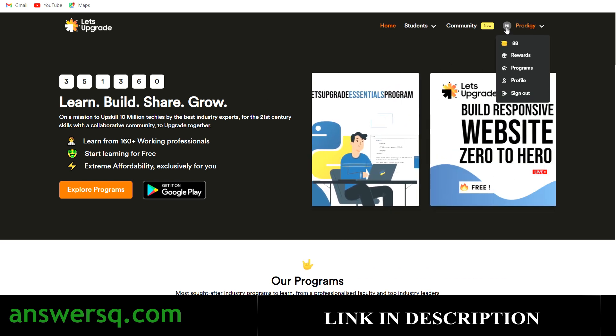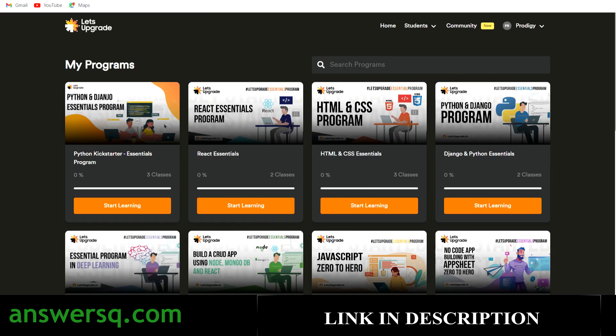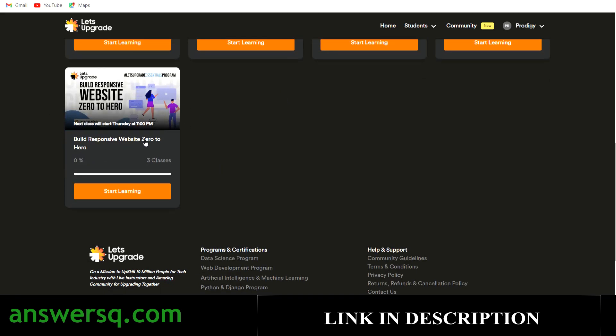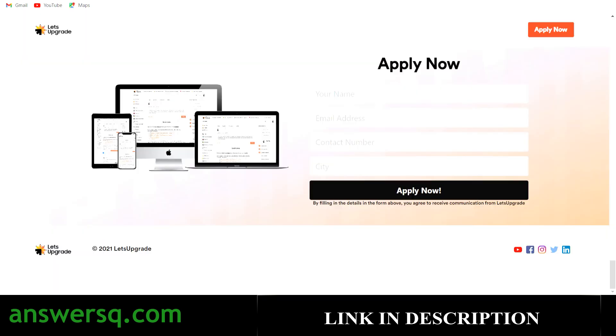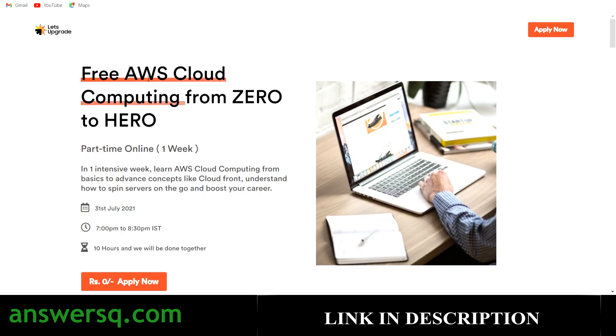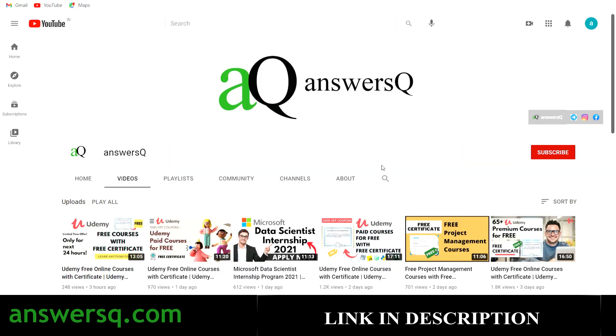Once you log into your account, click on your profile icon, then click on 'Programs' — it will take you to the 'My Programs' page showing all programs you've enrolled in. You can see the program you just enrolled in, such as 'Responsive Website Development Zero to Hero,' and click 'Start Learning' to begin. That's how you enroll in the programs offered by Let's Upgrade. I hope you found this video useful — subscribe to AnswersQ and press the bell icon for notifications, and join our Telegram channel and follow us on Instagram and Facebook — links are in the description.